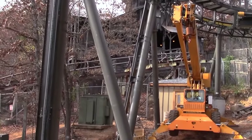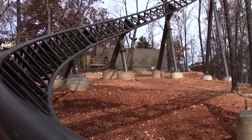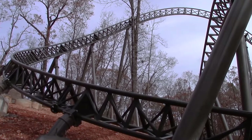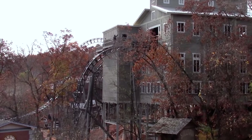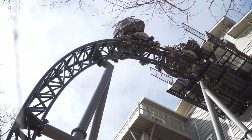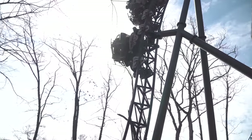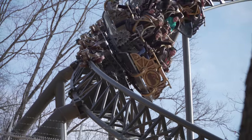Construction began in October of 2016, and just under 12 months later, in August of 2017, the ride was revealed to the public. Time Traveller's track was officially completed in September of 2017, ready to open at the start of the new season. After years of development and construction, Silver Dollar City's new attraction debuted to the public on the 14th of March 2018, at the staggering cost of 26 million US dollars.